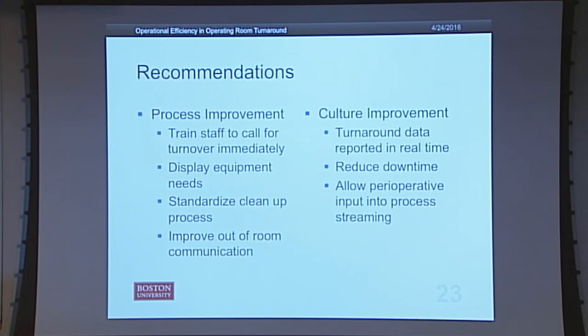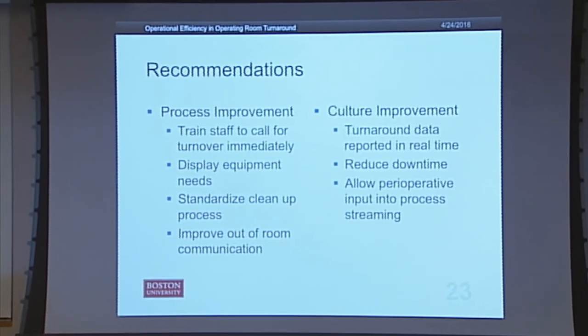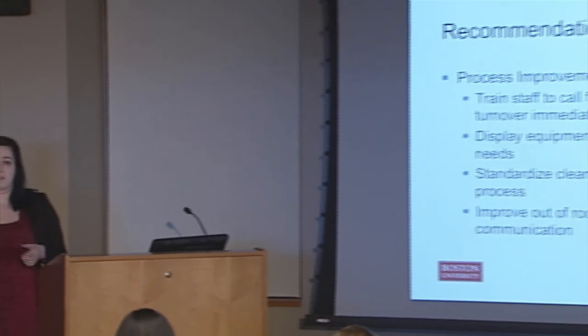My recommendations are broken down into three main parts. The first is process improvement. The first point is training staff to call for turnaround immediately. Often in my observations, the circulator nurse wouldn't call for the perioperative team to come clean up until sometimes up to five minutes after the patient had been wheeled out — excess time where the room sits dirty and not being turned around. They could even institute processes where nurses call for turnaround before the patient has been wheeled out, so the perioperative team can come in immediately.